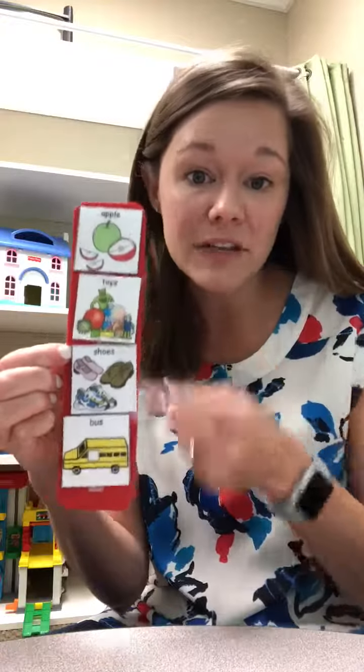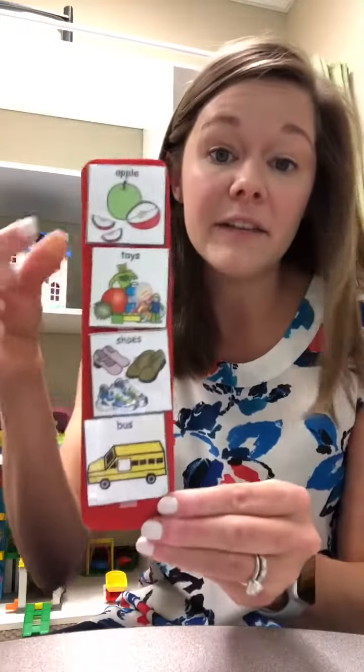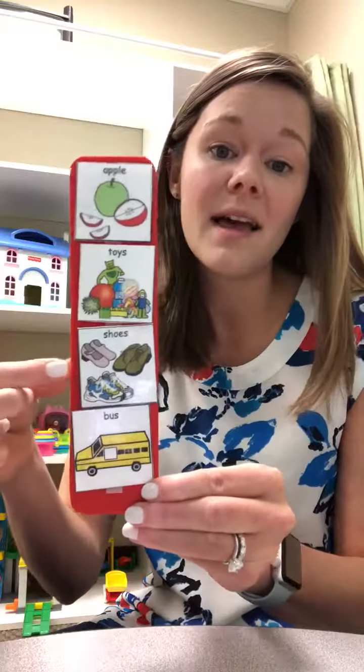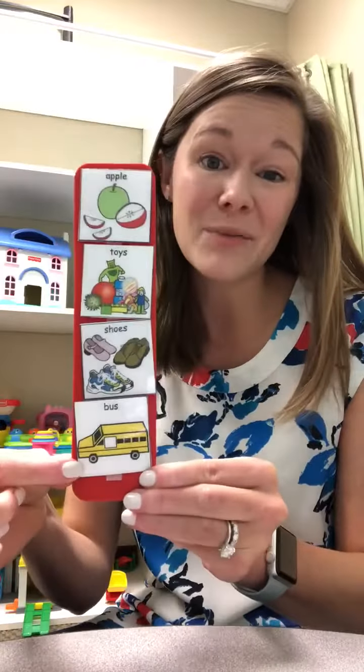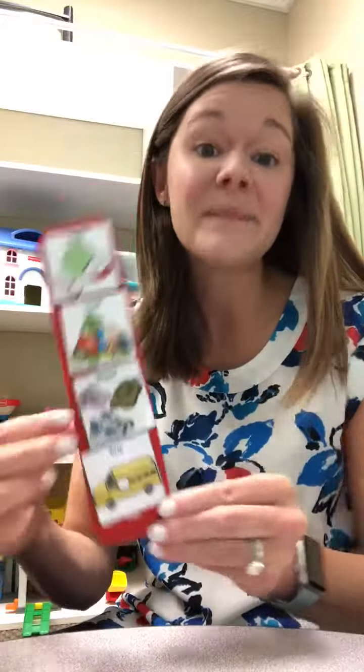Another tip I want to share is using a visual schedule. You can use a visual schedule like this to let your child know the schedule of activities throughout their day or part of their day. This schedule would include: first, we're going to eat a snack, then we'll play with our toys, then we'll put on our shoes, and we'll get on the bus.